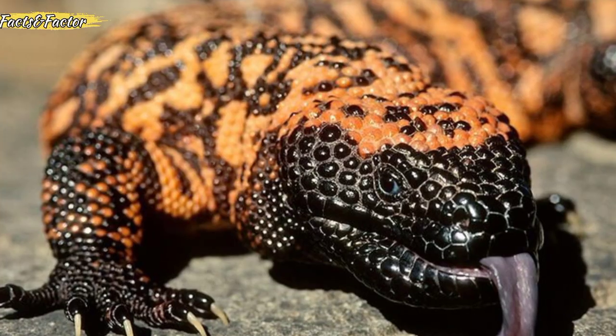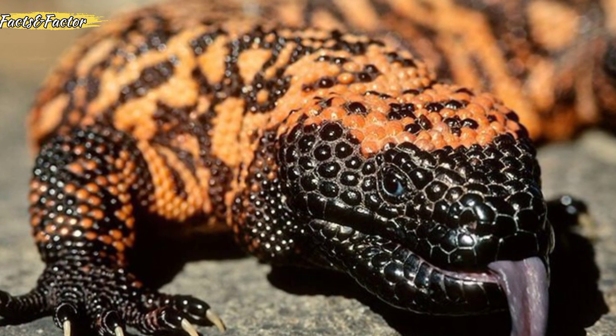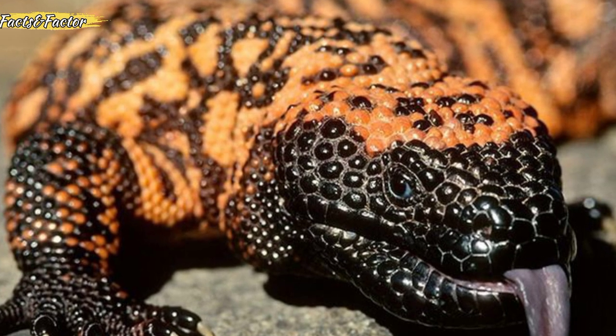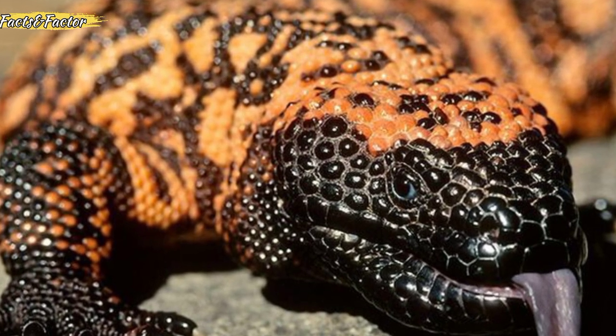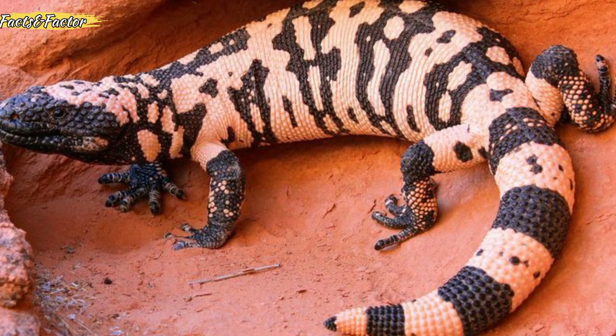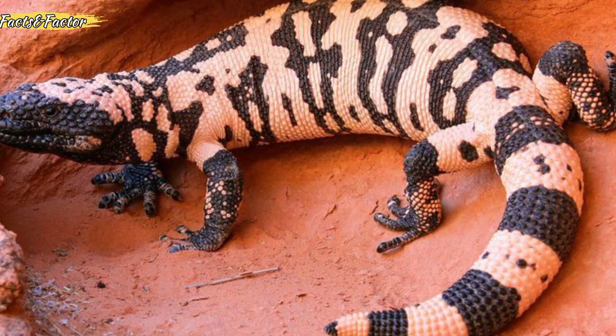Gila monsters are excellent climbers and are capable of ascending trees or cacti. The pinkish-orange coloration on their skin acts as a warning to predators, indicating their venomous nature. They are considered a primitive species of lizard, representing a lineage that dates back millions of years.